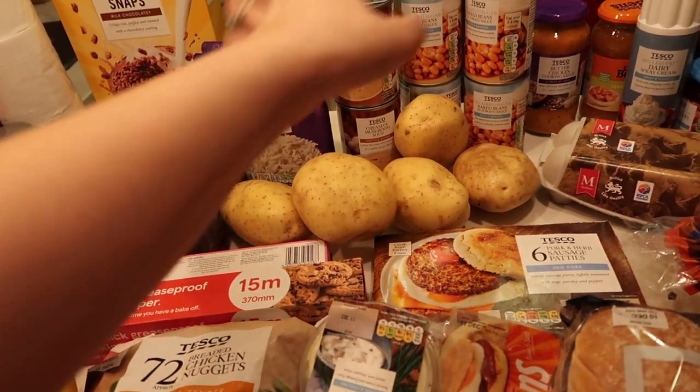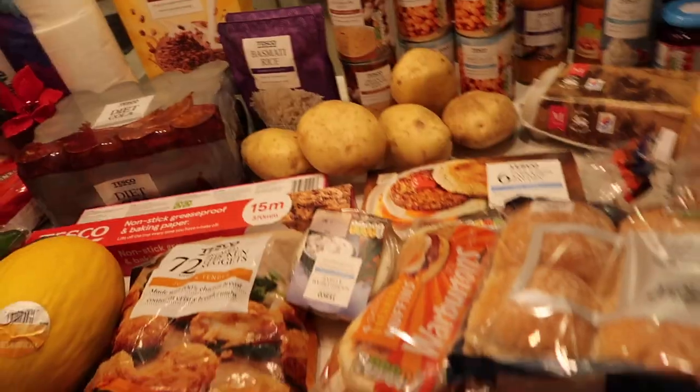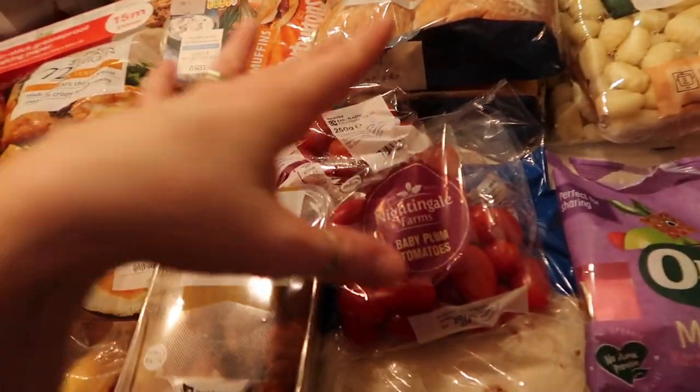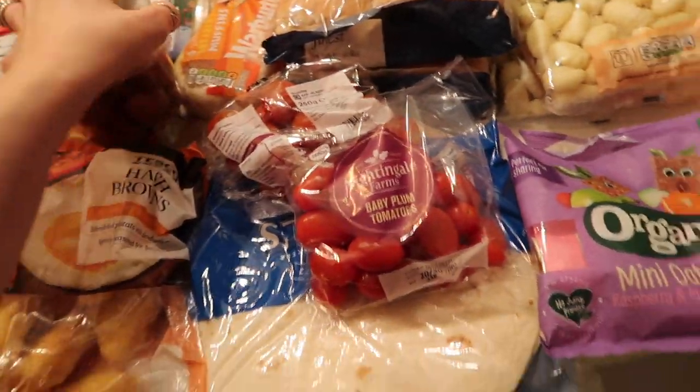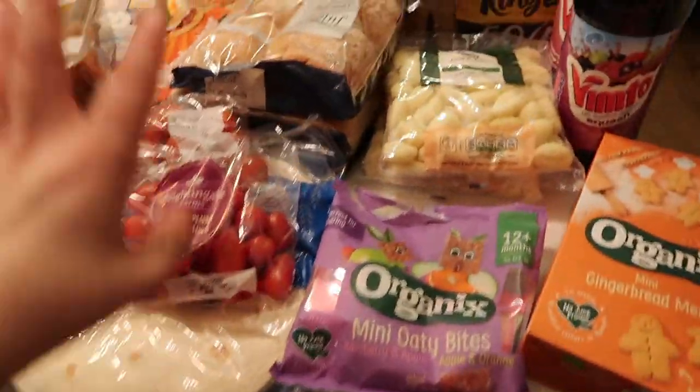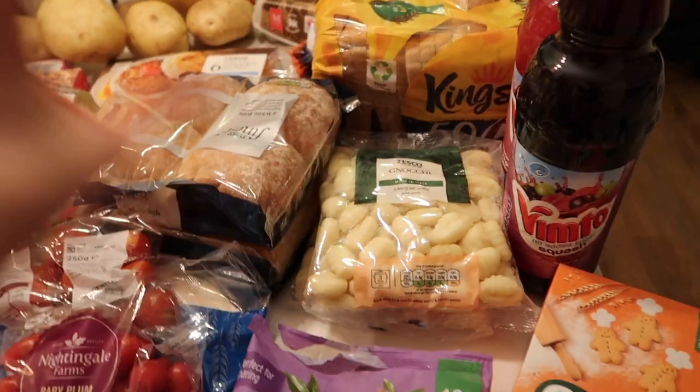We've got sour cream and chive dip, a mango smoothie, five baking potatoes, some rice, and then beans and soups. We've got some tomatoes, savoury eggs for lunch boxes, and then wraps, rolls, gnocchi, and bread — the carby stuff.